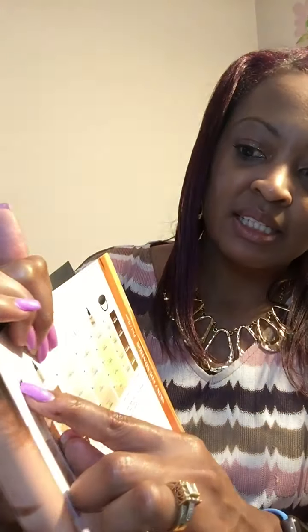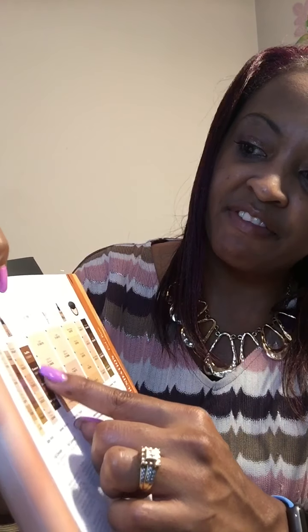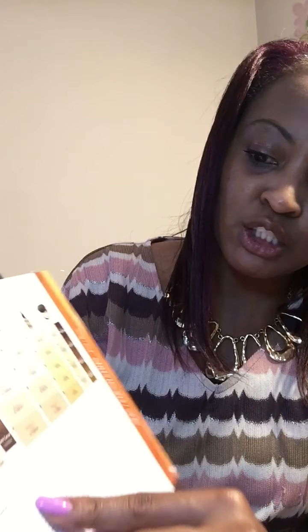To help us wade through the choices, we have some suggestions from a makeup artist for his advice on how to pick the best foundation for your skin type. So if you have acne prone skin and it's a major concern, he recommends a medium to full coverage foundation. When applying your foundation, use a clean brush or a clean sponge every application and apply the product in a stippling motion.